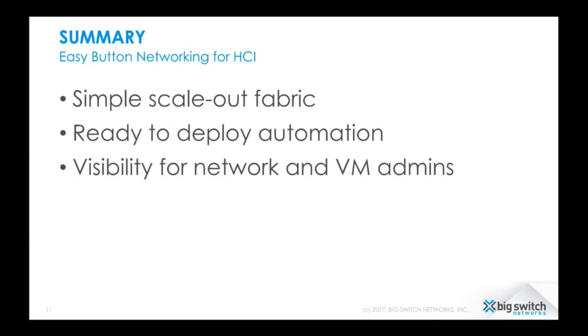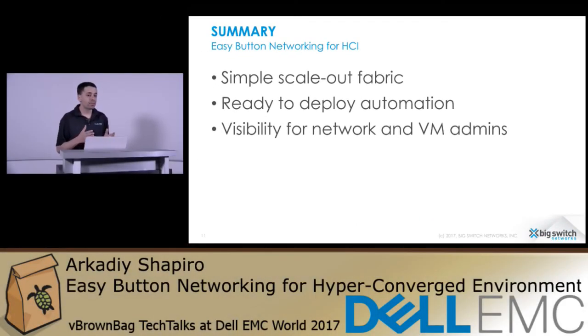In summary, why is Big Cloud Fabric the easy button for hyperconverged environments? We talked about the simple scale-out fabric that operates as one big switch — a revolutionary approach in the industry. We talked about ready-to-deploy automation: connect to vCenter and you're done, no scripts or templates to maintain. And we discussed visibility for both network admins and VM admins — our philosophy is to give both teams the same view of the infrastructure so they can troubleshoot faster and resolve problems faster. Thank you for your time.